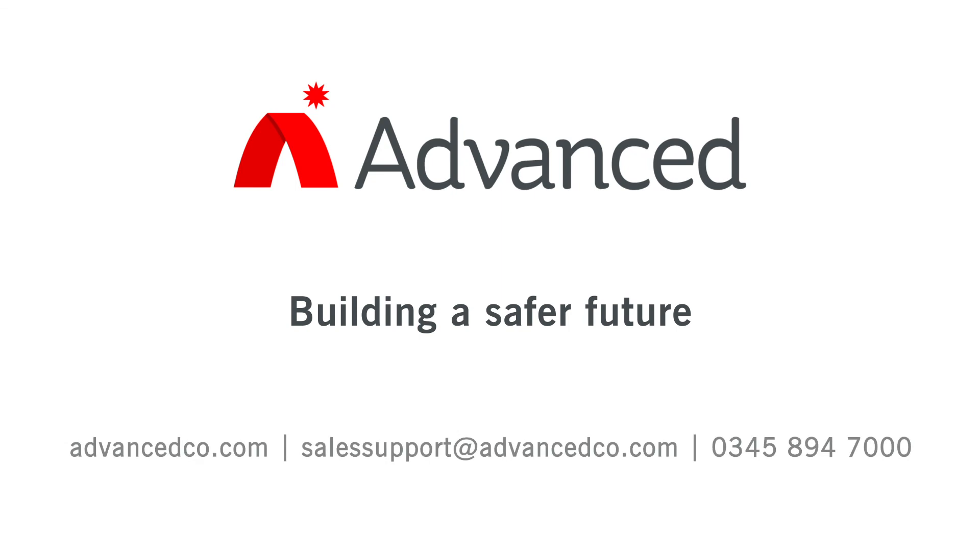To find out more, visit advancedco.com or call us on 0345 894 7000 to discuss your needs.